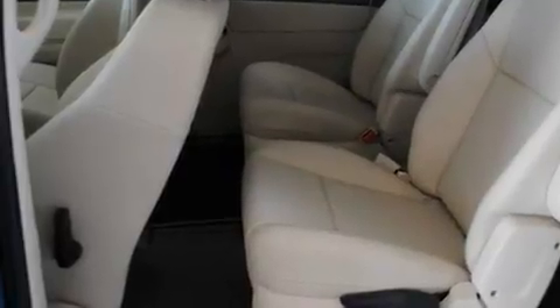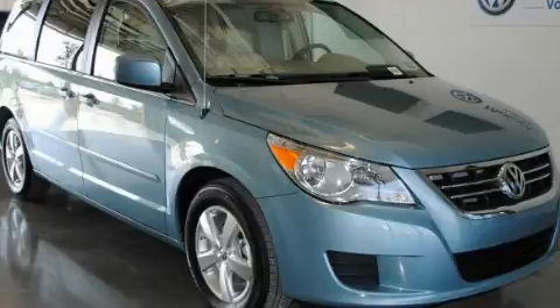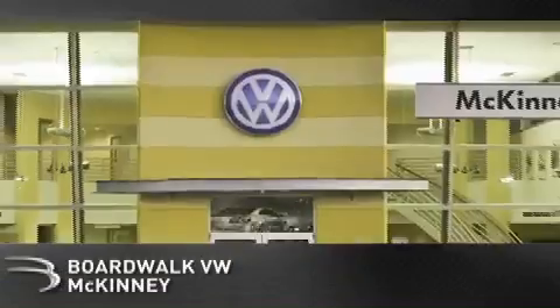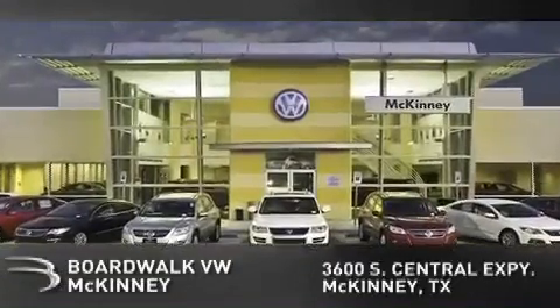We hope you found this video informative. Please contact us today. Boardwalk Volkswagen McKinney is conveniently located at 3600 South Central Expressway in McKinney. Come experience the Boardwalk difference today.